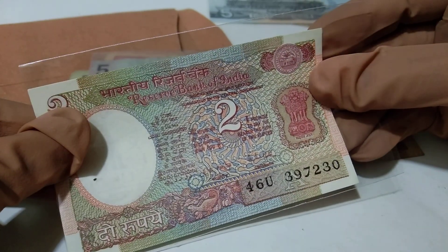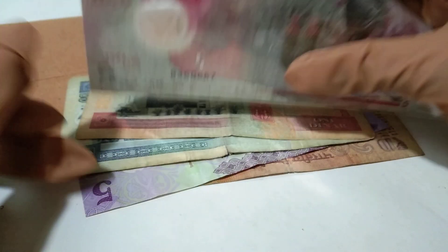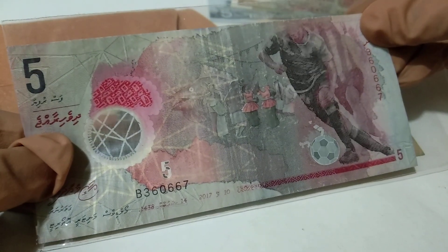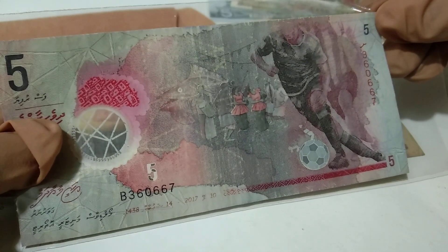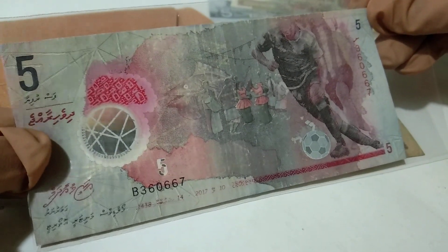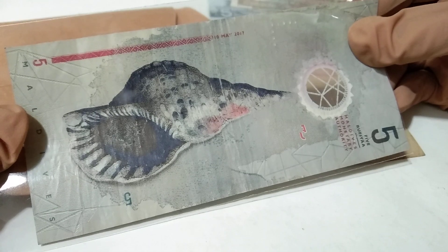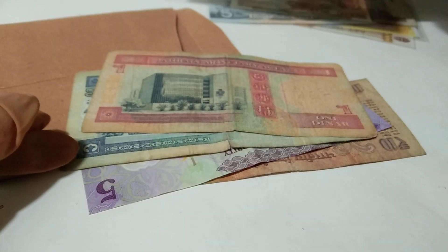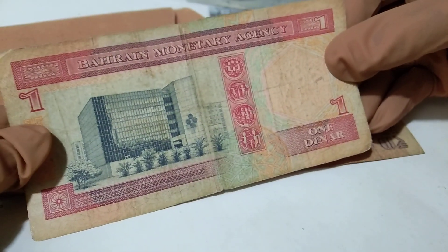Some are rare and some are in UNC condition. This is from Maldives — five rufiyaa. This is a polymer currency, and this is the opposite side of this note.